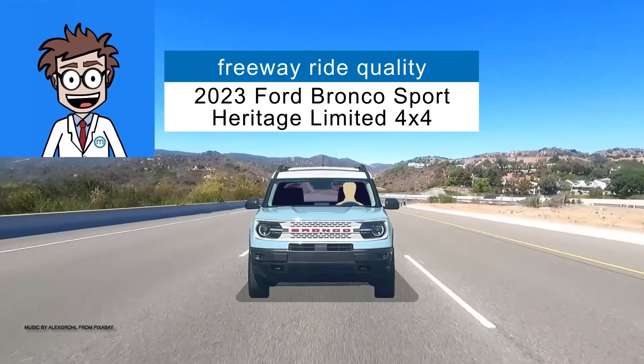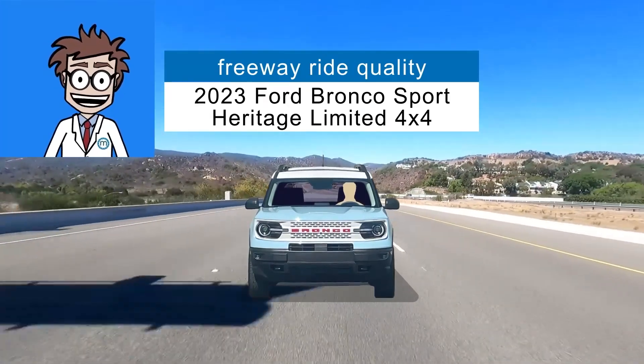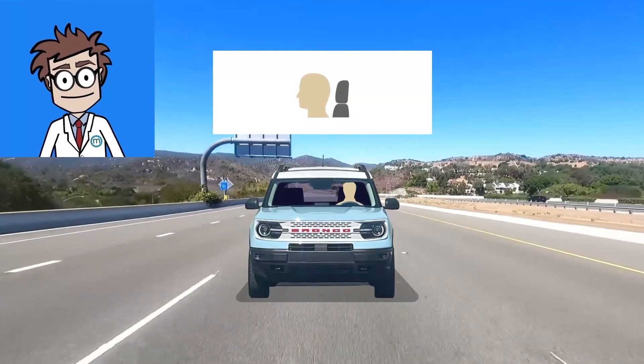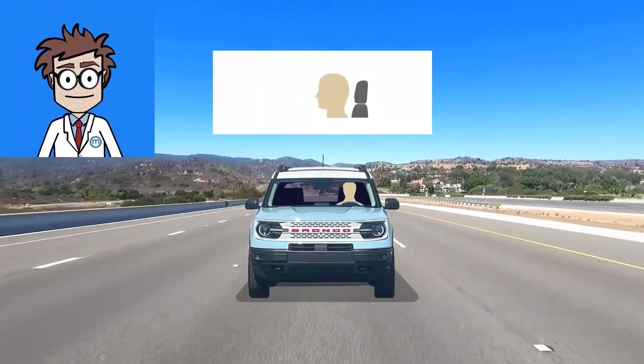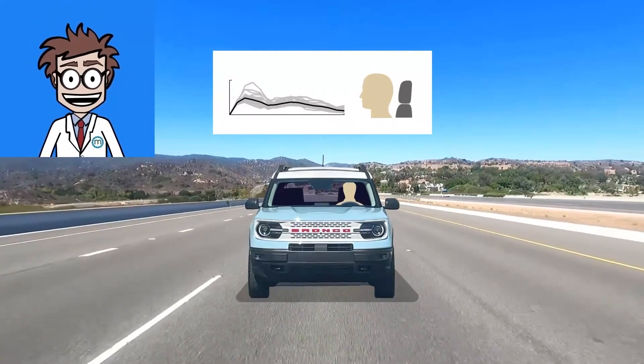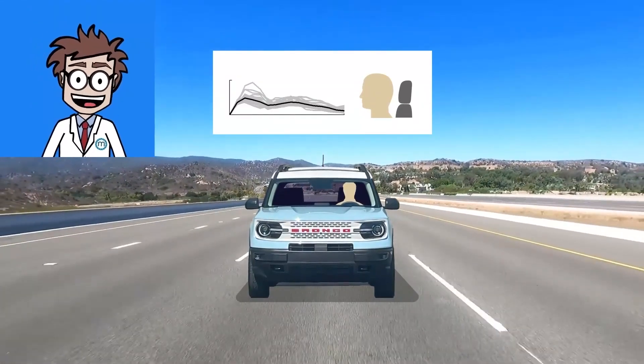Here's how Ford's Bronco Sport rides on a freeway. We experience ride quality in two main ways: up and down motions, and your head nodding forward and backwards. They are best explained with a graph that looks like a music equalizer, but shows motions instead of sounds.